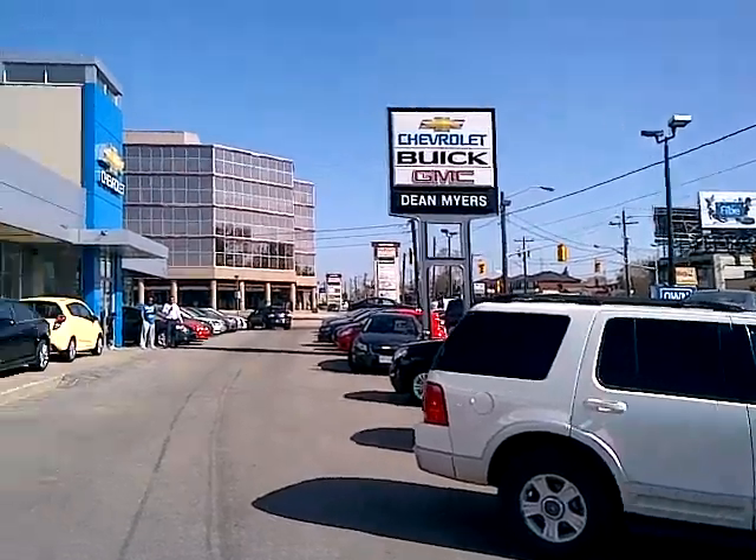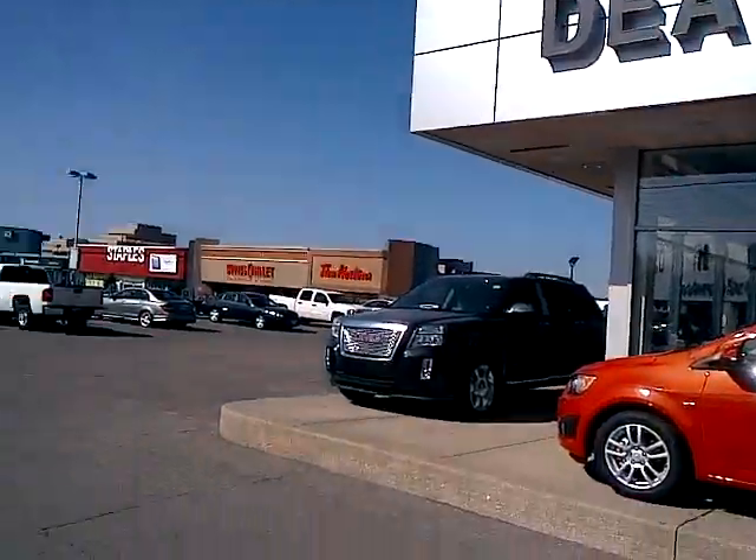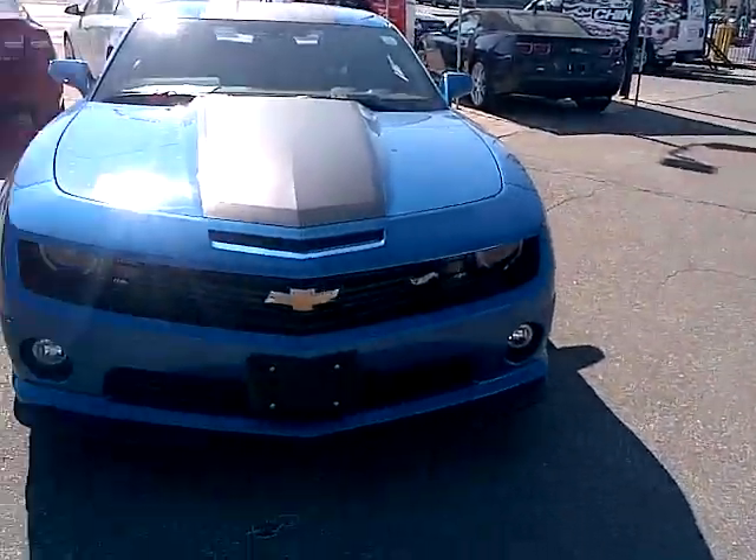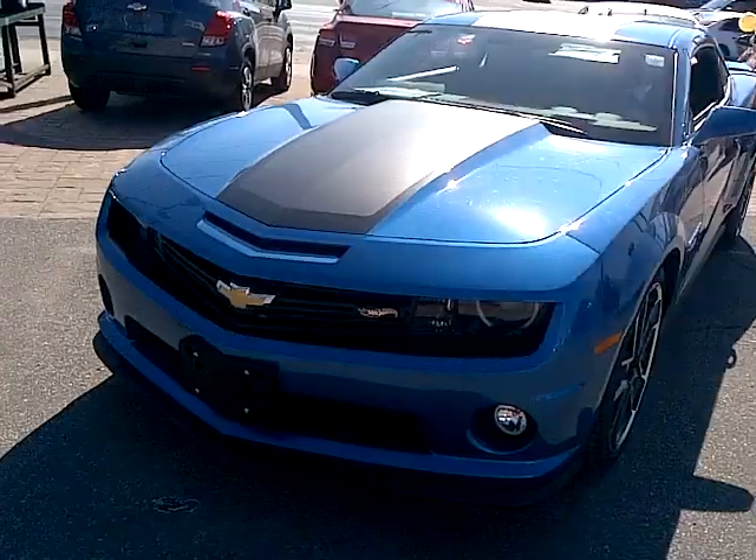Hello YouTube, my name is Kyle. I'm coming to you from Dean Meyers Chevrolet Buick GMC in Toronto, Ontario. Today I'm here to present to you the 2013 Chevy Camaro Hot Wheels Edition.